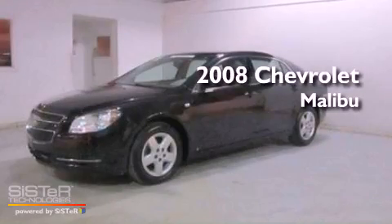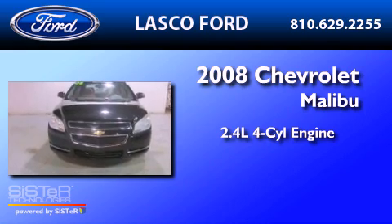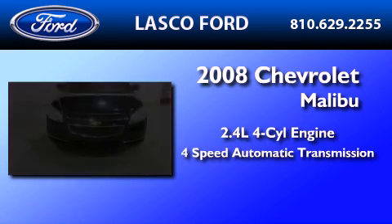This is a 2008 Chevrolet Malibu. It features a 2.4-liter 4-cylinder engine and a 4-speed automatic transmission.